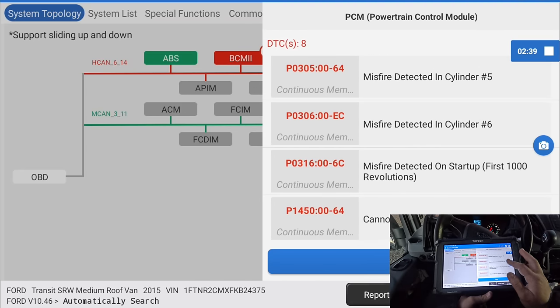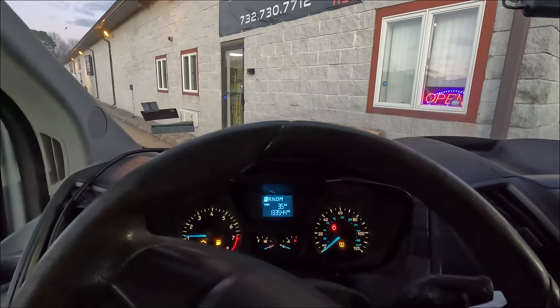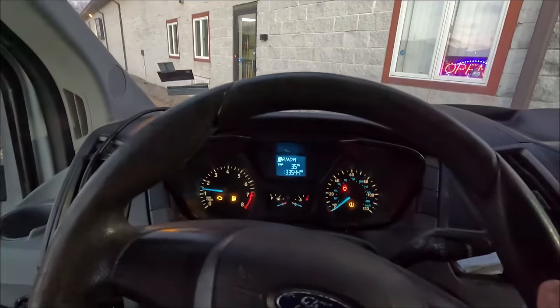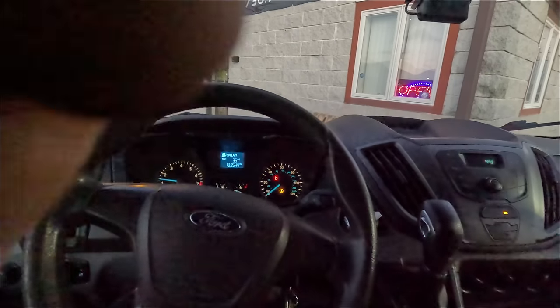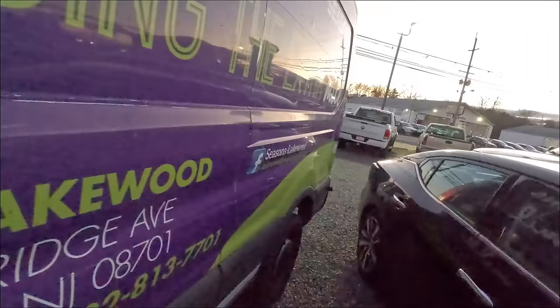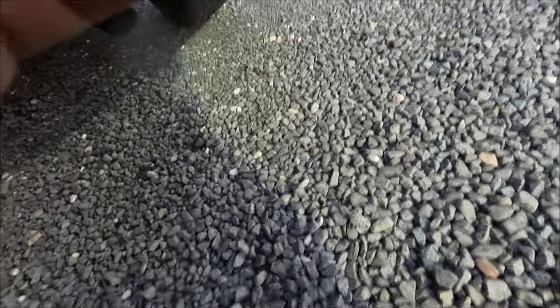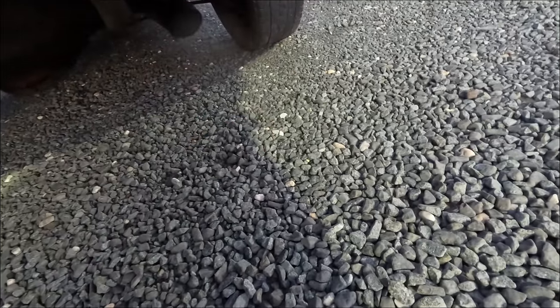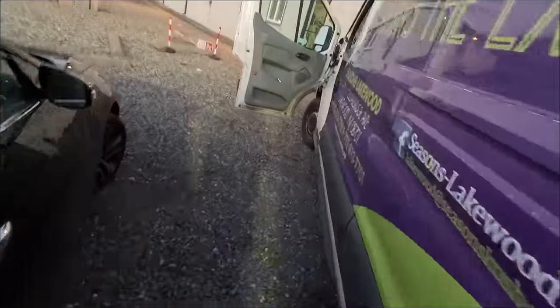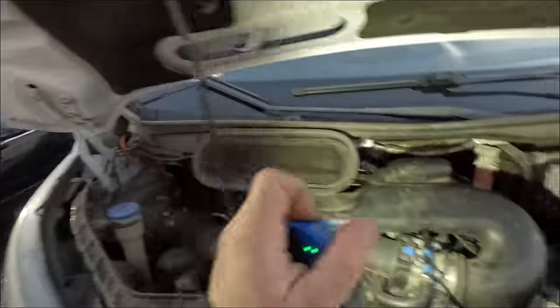Let me first listen to it run. Okay, it's missing like crazy. I don't know if you can tell in the video but watch the RPM gauge bouncing a little bit. They said it stinks like fuel — let me go see while it's running. I want to see what's coming out of the exhaust. It does smell pretty fuel-rich, but it doesn't look like it's straight fuel — usually there's a lot more white smoke.